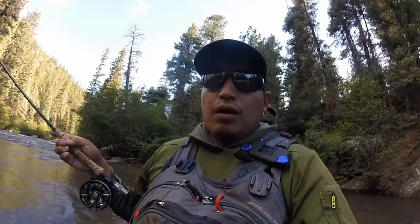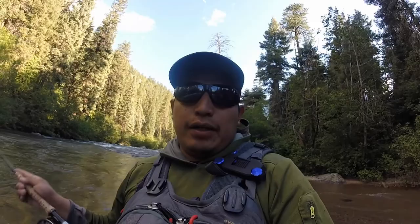Alright guys, I'm going to call it a day here. It's been a pretty tough day overall — the river is really raging and pretty high. I'll probably be back in about another two to three weeks to try it again, and I think it will be pretty good. But overall it was tough. I did catch a few fish though.